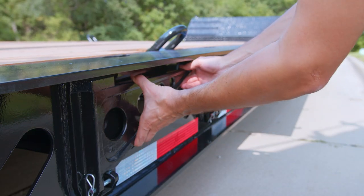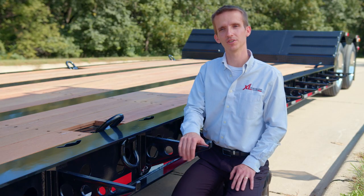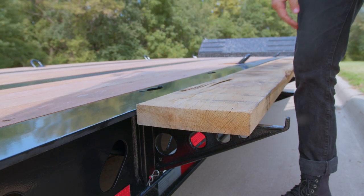These removable swing-out outriggers are a popular option to extend your deck width out 12 inches on either side. To use these, you'll set outrigger planks on top of them and that will allow you the extra width.